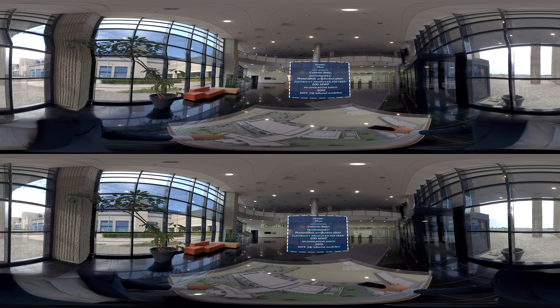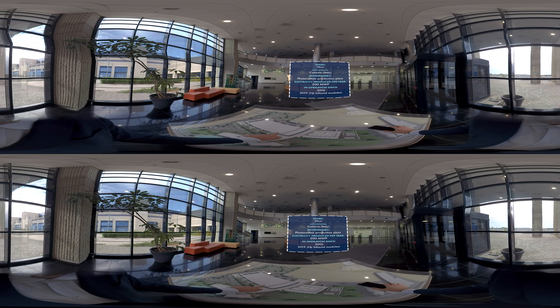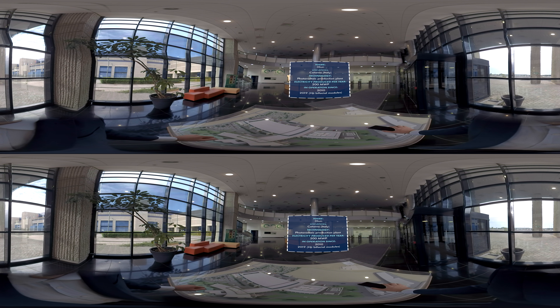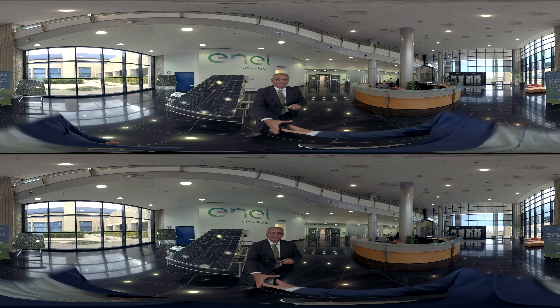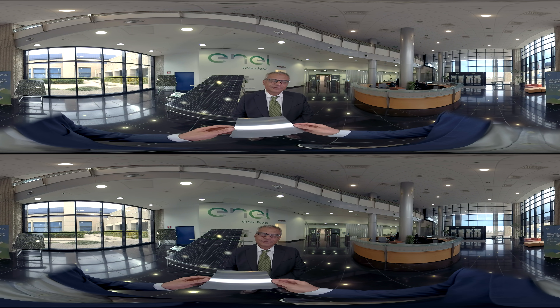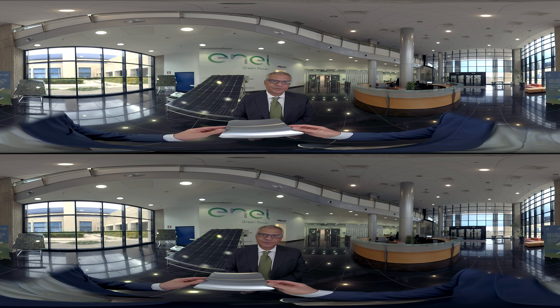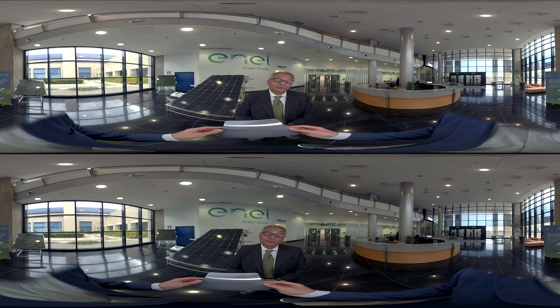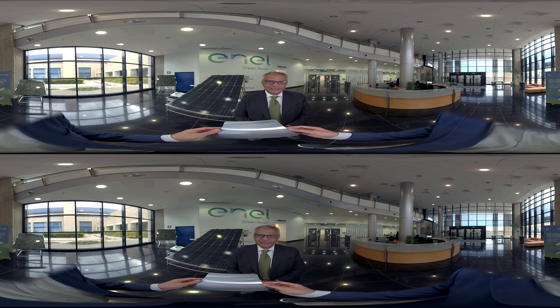Thank you for joining us. Welcome. Here at 3Sun, the Sun Factory, we transform silicon wafers into the latest generation photovoltaic modules based on heterojunction technology. This is how we capture sunlight and turn it into electricity in our photovoltaic plants around the world.